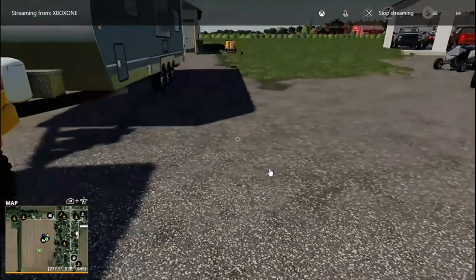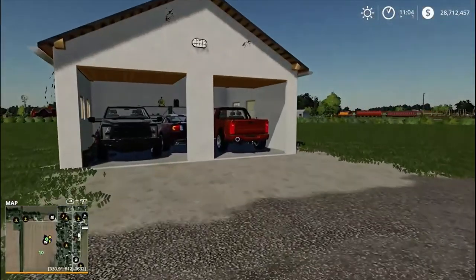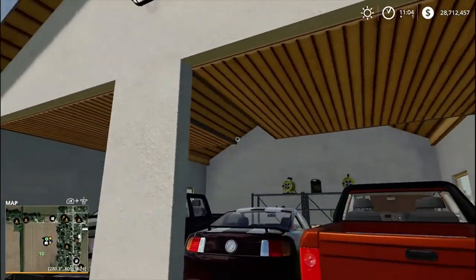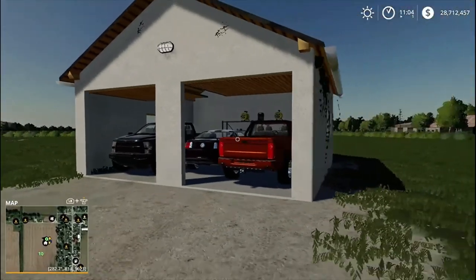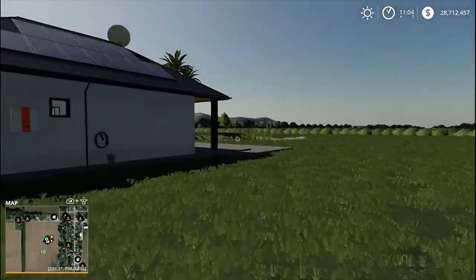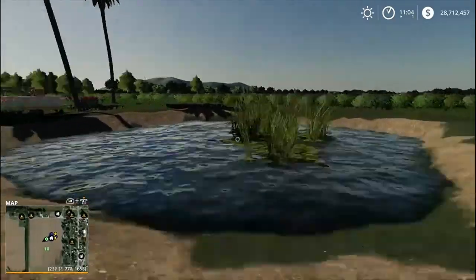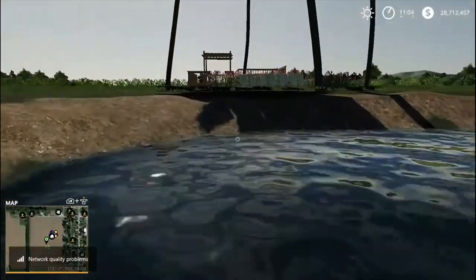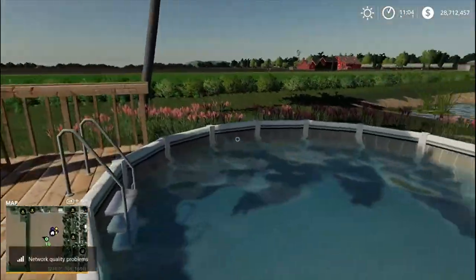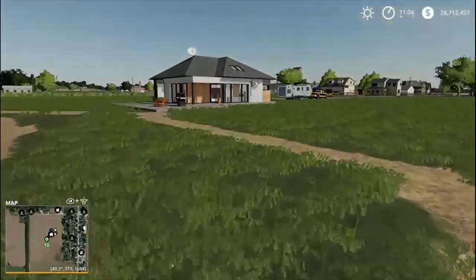Hey guys, welcome back to another video. Today we are here with the Xbox Homeowner Series. We did switch out the garage and I've been working on this for the last few weeks. It goes more with the modern feel and I just wanted something a little bit smaller. We got some landscape done - I've been helping with an excavator. We dug out the pond here and they put in a nice pool for us to go swimming in.